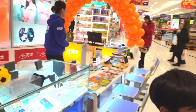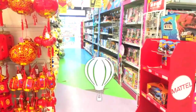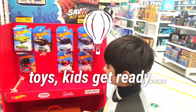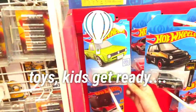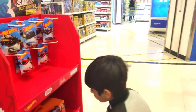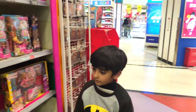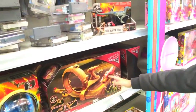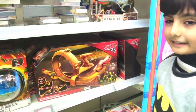Now let's go over there. Which one is your favorite? I like the green one. Yeah, this one — this one is my favorite.